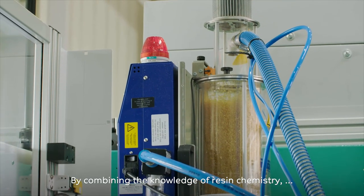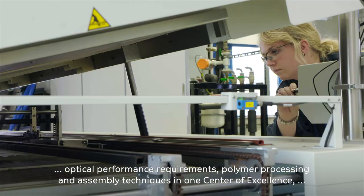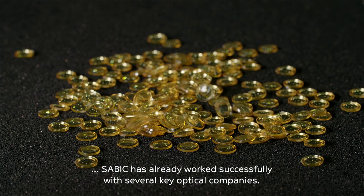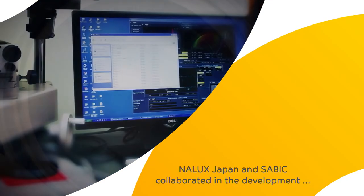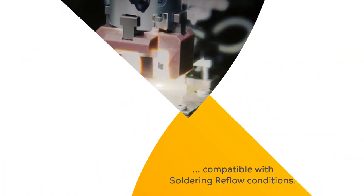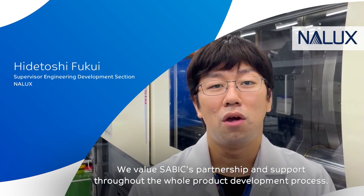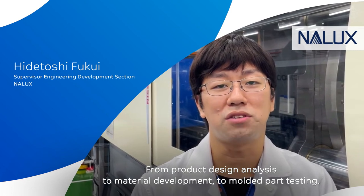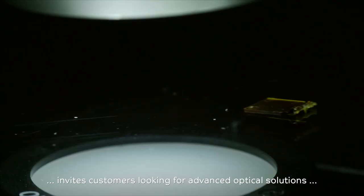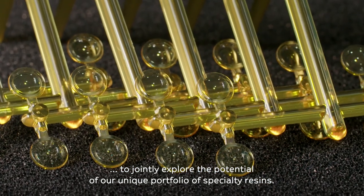By combining the knowledge of resin chemistry, optical performance requirements, polymer processing and assembly techniques in one center of excellence, SAVIC has already worked successfully with several key optical companies. NALX Japan and SAVIC collaborated in the development of an optical interconnect lens array compatible with soldering reflow conditions. We value SAVIC's partnership and support throughout the whole product development process, from part design analysis to material development to molded part testing. SAVIC's optoelectronic center of excellence invites customers looking for advanced optical solutions to jointly explore the potential of our unique portfolio of specialty resins.